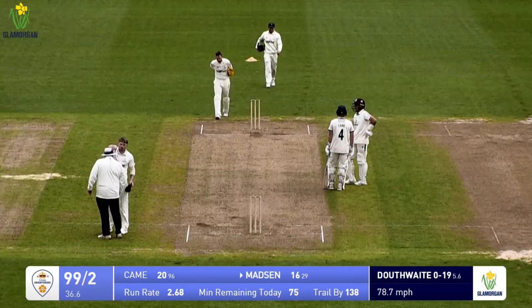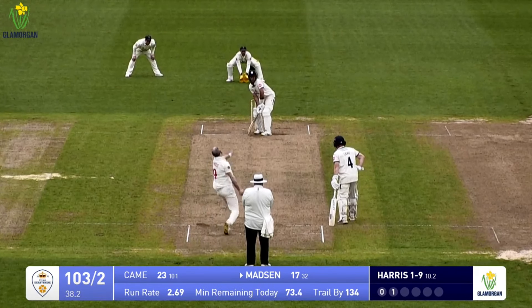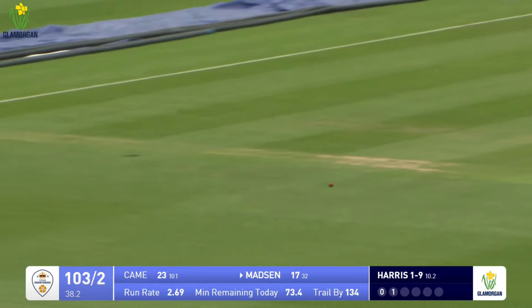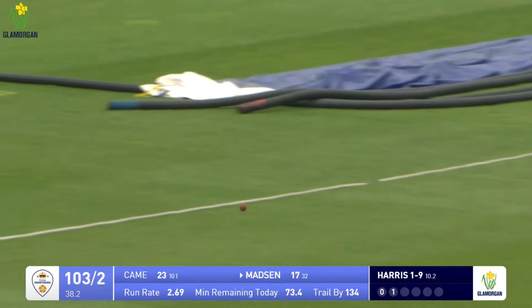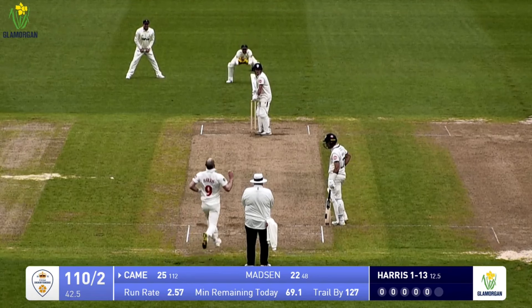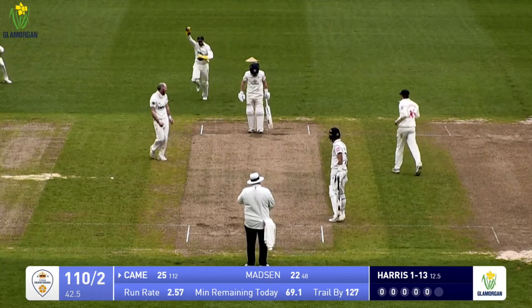Madsen drives nicely through the covers for four runs, moving on to 16. At the end of the 37th over, Harrison to Wayne Madsen - drives flashing through the offside, timed that well enough to get the boundary. Harris is moving away, bowls, and it wraps in the pads - that's close, that's out.